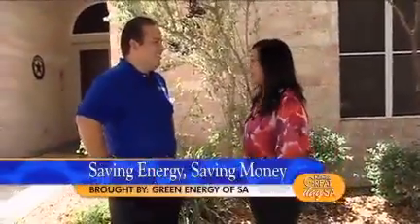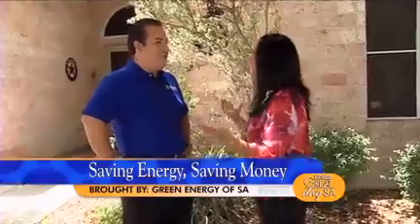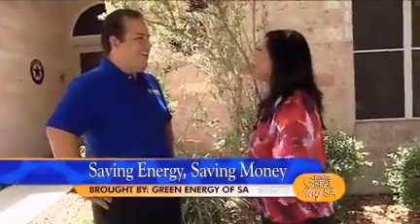I'm here with John Ramos. He is General Manager of Green Energy of SA, and we're right in front of a client's home right now. Yes, they are raving about green energy.